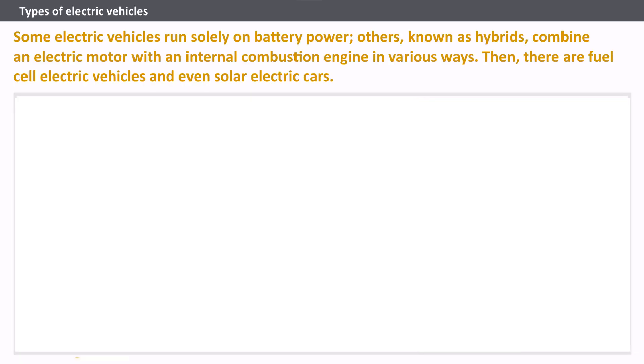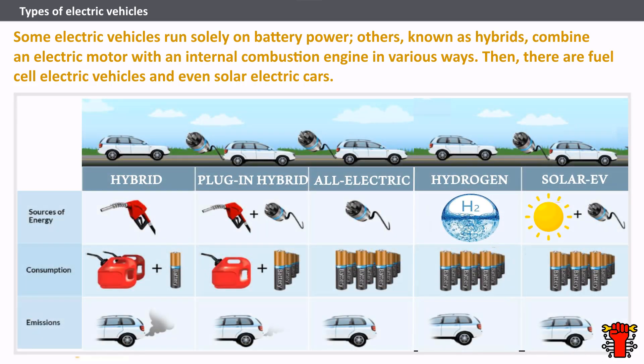The EV market is booming, with new models of electric vehicles becoming available all the time, from hot hatchbacks and coupes to SUVs and pickup trucks. But what is the difference between the types of electric vehicles available? Some electric vehicles run solely on battery power. Others, known as hybrids, combine an electric motor with an internal combustion engine in various ways. Then there are fuel cell electric vehicles and even solar electric cars. This video will provide an overview of the different types of electric vehicles and how they work.